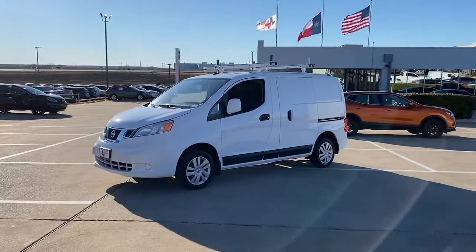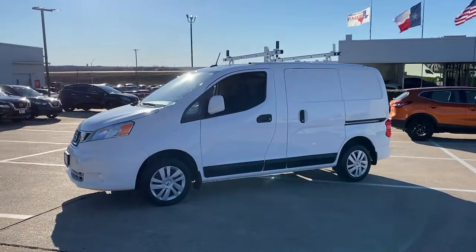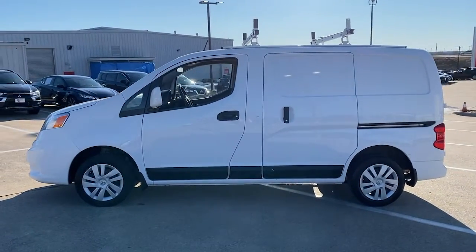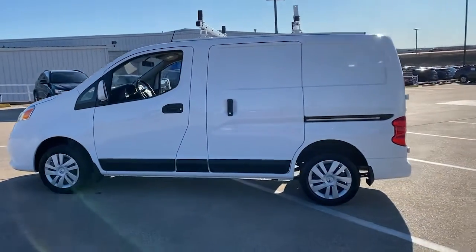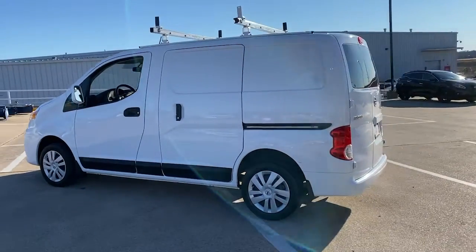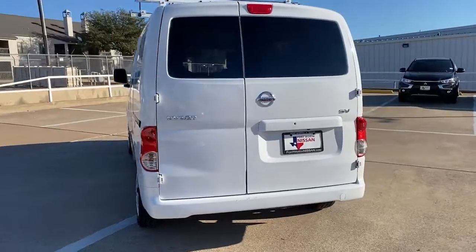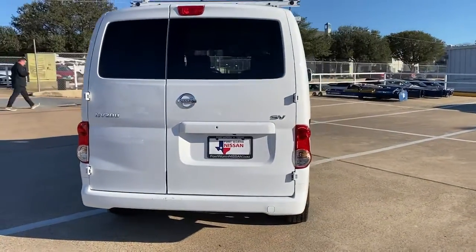Get a feel for the 2019 Nissan NV200. With less than 35,000 miles on the odometer, this vehicle provides excellent value. Give your small business the edge with this budget-friendly NV200 compact cargo. It's the fuel-efficient hauler that's specially adapted for smaller spaces.